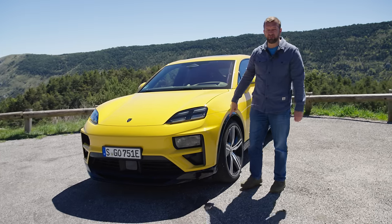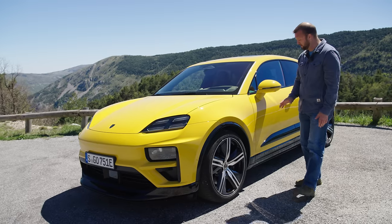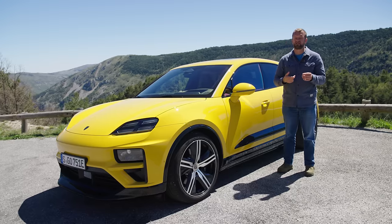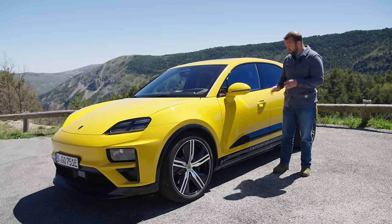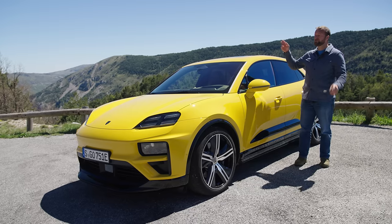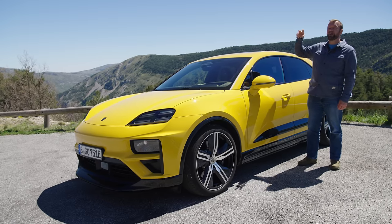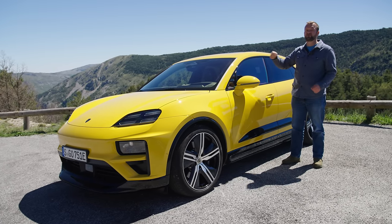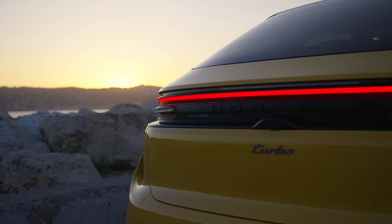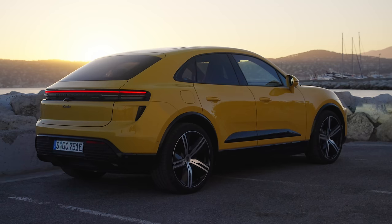You can have wheels up to 22 inches — this being a Turbo, it gets the 22-inch wheels, which surprisingly doesn't really affect the ride. There are side blades down here, available in black, gloss black, or carbon fibre, which visually lower the car. There's the usual full-width 3D light bar at the back. And there are two charging ports: one side is AC for overnight charging, the other side handles both AC and DC for rapid charging. The car is shorter than the ICE version but has a longer wheelbase by 86 millimetres.